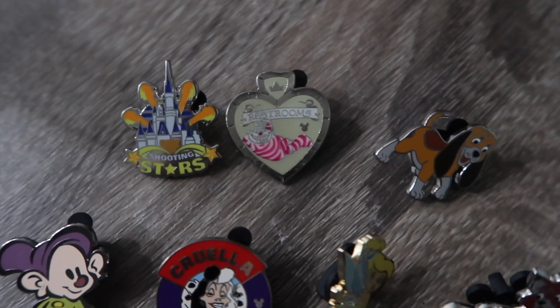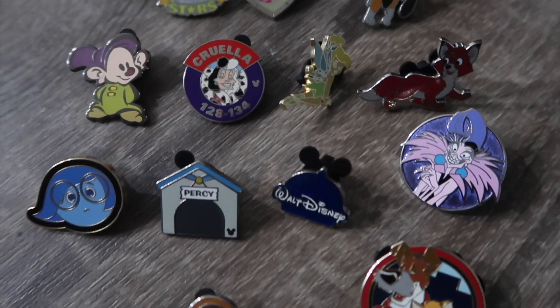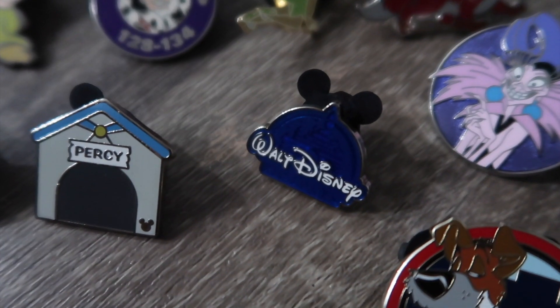Here's everything we were able to trade for today — so many fun pins! Our favorite from today was definitely the Walt Disney Pictures pin. Hopefully you guys enjoyed coming along with us for our pin trading adventure. If you did, be sure to leave us a like below, and if you want to see more fun videos, make sure to subscribe. Have a magical day!